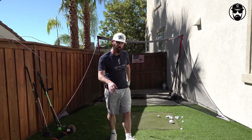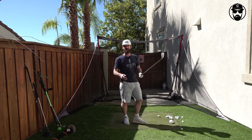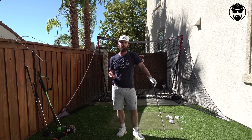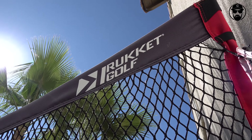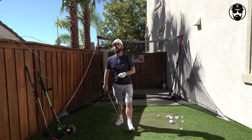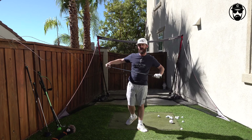Welcome back to Tour Truck Tuesday — different environment, different setting. This is the home academy of Trotty Golf, the Rocket Golf net in the backyard. It's an important piece of my practice, and I'm under the watchful eye of Captain Denver, my coach, keeping an eye on what I'm doing.